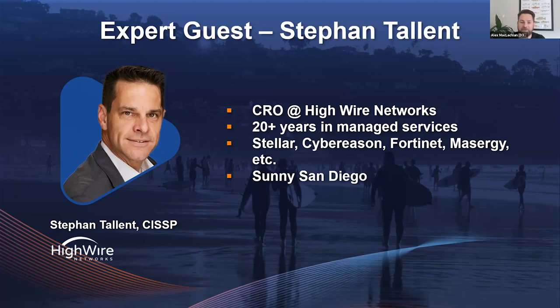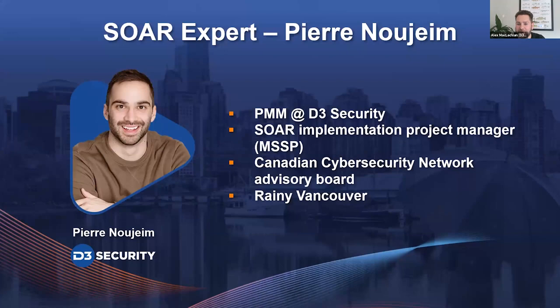Stephen is in sunny San Diego, while our SOAR expert Pierre and I are in rainy Vancouver. Pierre is our product marketing manager here at D3 Security. He spent about a year managing the HiWire account — from kickoff to production rollout as project manager on the D3 side, working closely with Stephen's implementation team. Outside of that, he's worked with about half a dozen other MSSPs around the world, gaining experience in how automation and specific D3 features are being used to generate more business for MSSPs.